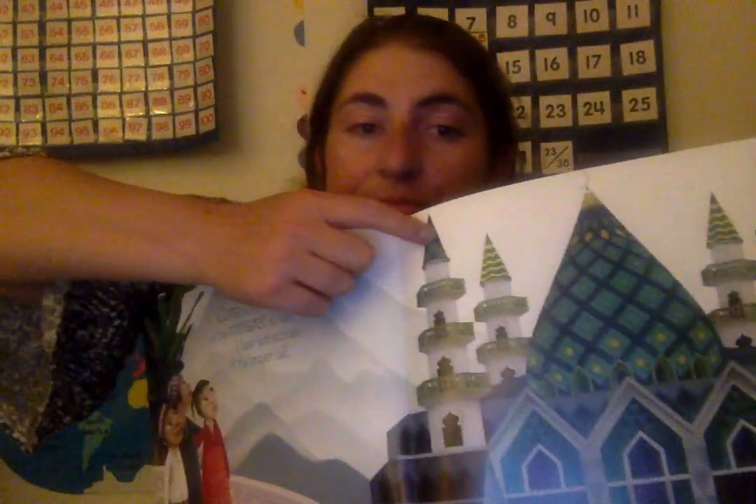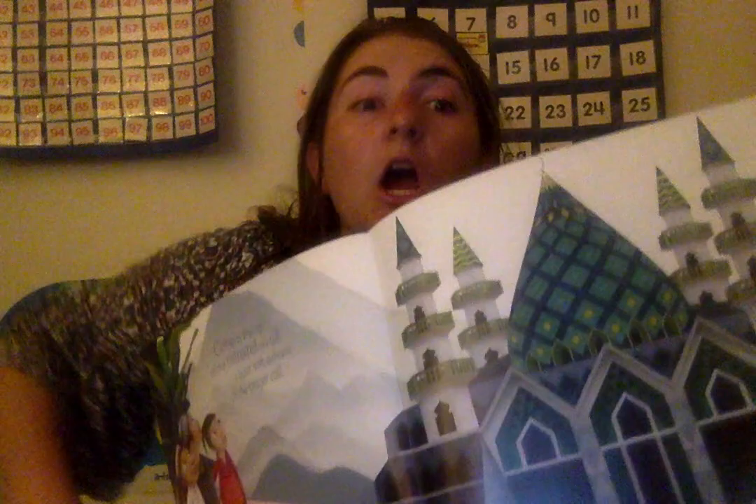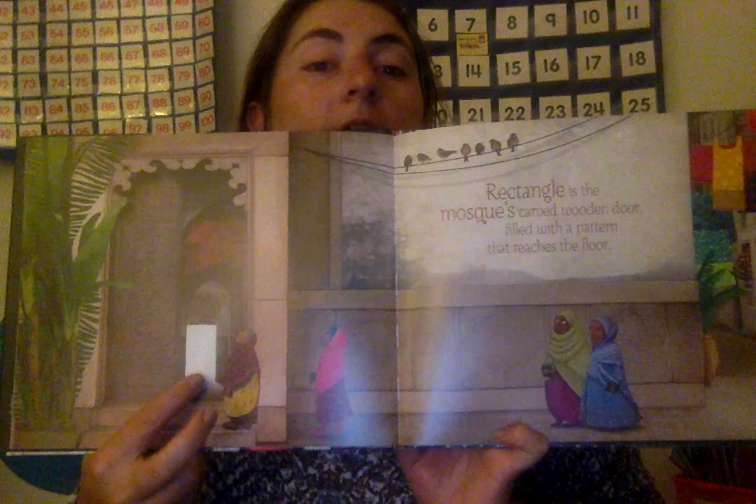Cone is the tip of the minaret, so tall I can hear soft echoes of the prayer call. So you can see how there's a cone on top of the building. Rectangle is the moss-carved wooden door filled with a pattern that reaches the floor. So here's the mosque where they're going to pray, and you can see the shape of that rectangle they're talking about.